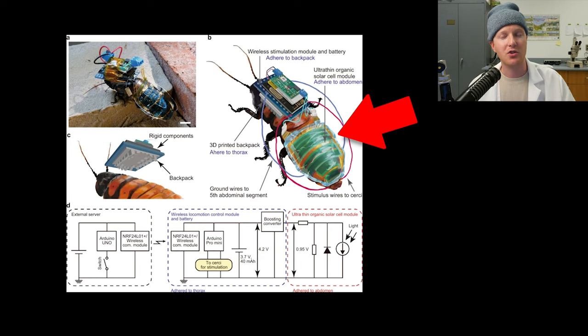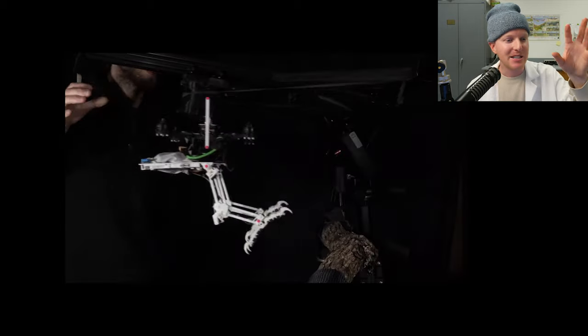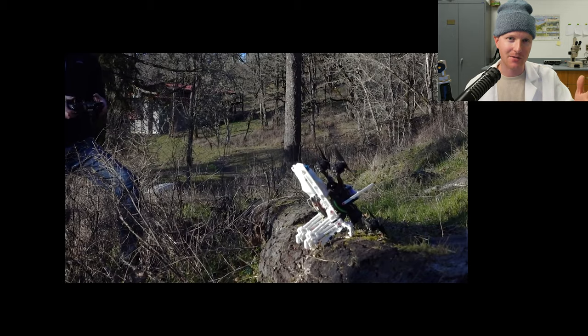Well, in this study they just slapped a solar cell onto the back of that Madagascar hissing cockroach, so that's really not a problem anymore. Why don't we just develop robots that can do these things? Why do we have to remote control live animals? Well, developing robots that can mimic the movements of live animals is extremely costly and time-consuming.